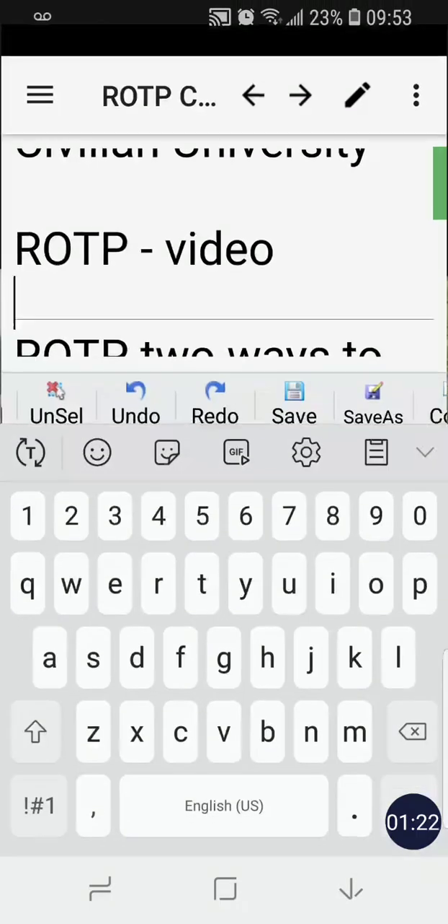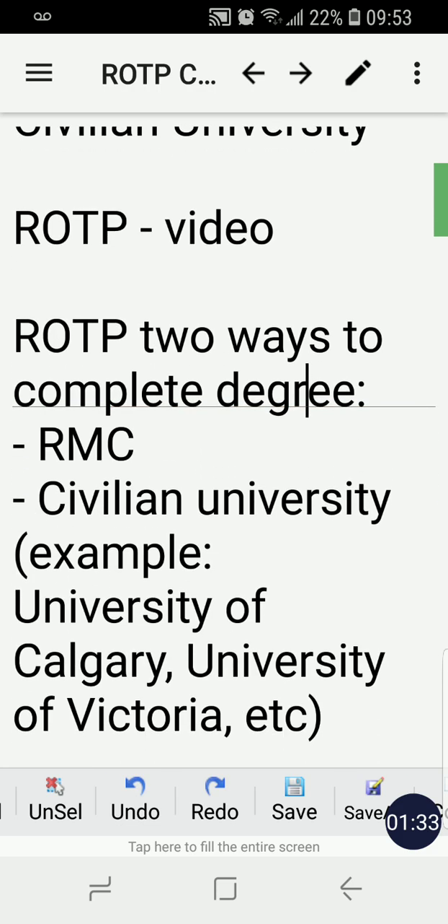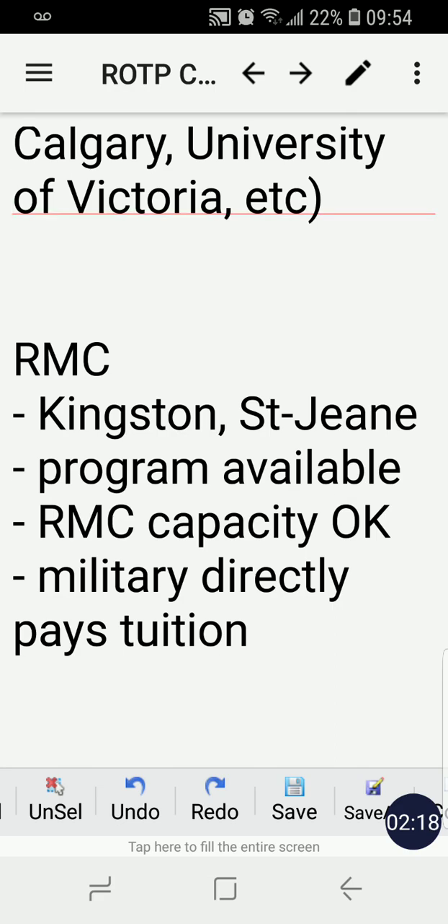So going back to my topic. ROTP is the Regular Officer Training Program, and it can be completed in two ways — two ways to complete your baccalaureate degree. It's either at RMC, Royal Military College, or at a civilian university. RMC is located in two provinces: Kingston, Ontario, and St. John, Quebec. A civilian university could be any civilian university, for example the University of Calgary in Alberta or the University of Victoria in British Columbia.